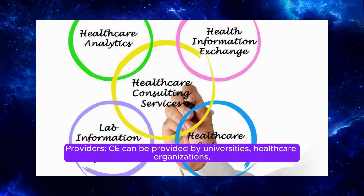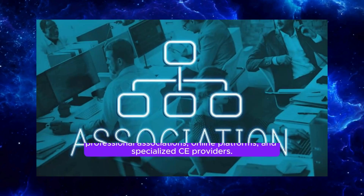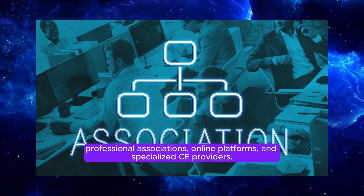CE can be provided by universities, healthcare organizations, professional associations, online platforms, and specialized CE providers.